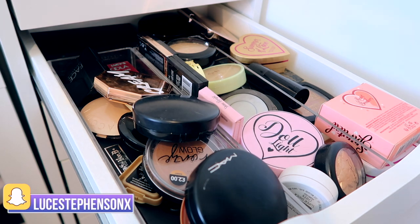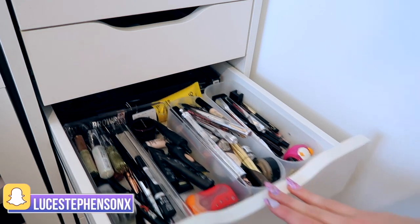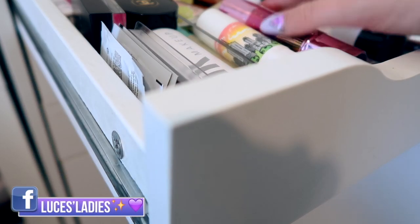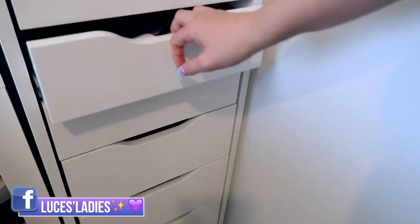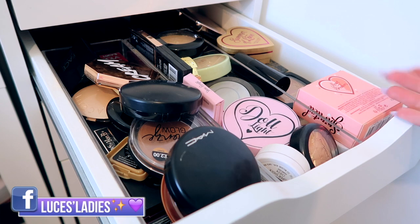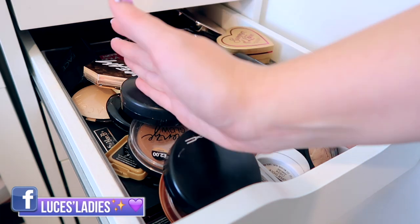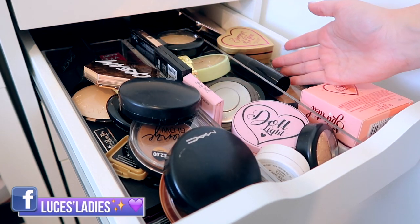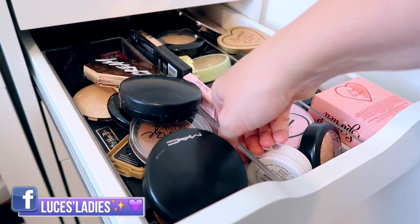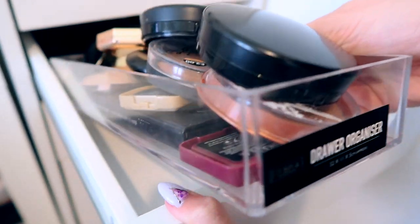Bronzer and highlighter is something I have quite a lot of, but I don't have a massive amount — not like a full drawer like the one underneath which has mascaras and stuff. That drawer is all primers — just a full drawer of primers and setting sprays. I feel like my bronzer and highlighter collection isn't massive enough for its own drawer, so I combine them together, with bronzers here, highlights here, and anything else that wouldn't fit around the back.